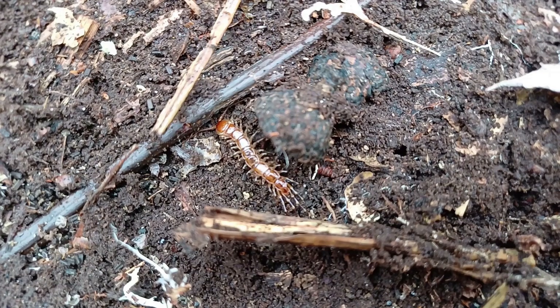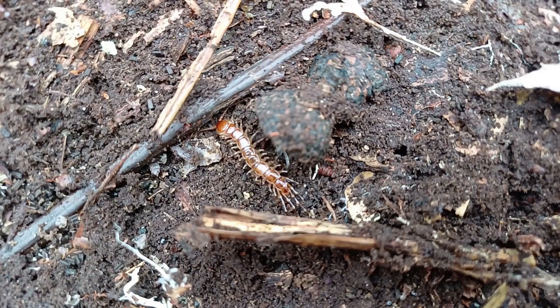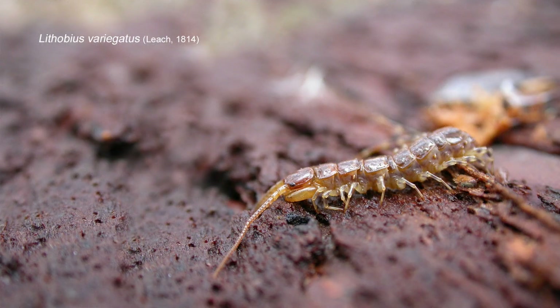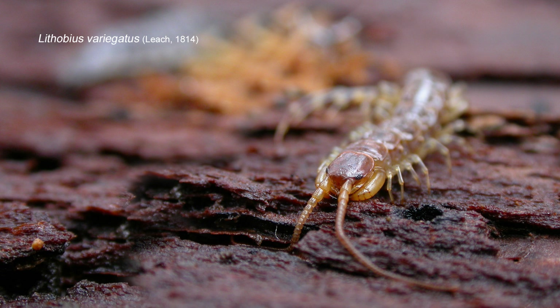Lithobius variegatus here is an absolute beauty. This individual has probably got another moult or so to go before attaining full size. It's an impressive centipede, and it's the annulations on the legs that make it particularly beautiful.